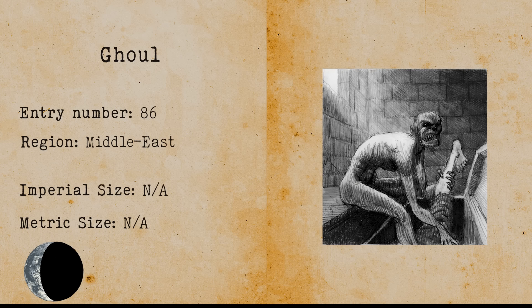Ghoul. A ghoul stems from Arabic folklore and is depicted as a creature that lives in graveyards and consumes human flesh. Ghouls are related to the djinn, but are supposedly way more evil. The better a ghoul is fed with human flesh, the more human they look, almost to the point of being indistinguishable.